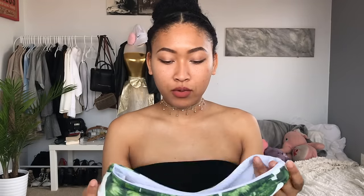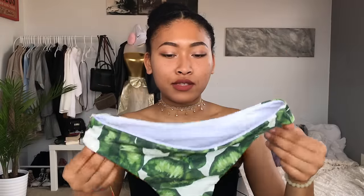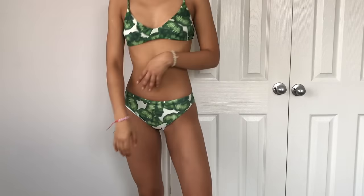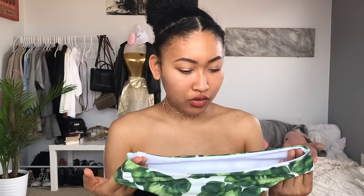The next bikini I got is this palm leaf printed bikini. The front has kind of a scoop and just clasps in the back. The bottoms are the same exact print, and these are also a little more full coverage, especially in comparison to the other one — the bands are a little wider. But I like the way it looks because it looks cute if you bring it up on your hips a little bit. It's really comfortable and looks really good on. If you're going to hang out with your fam or something, this is an option.